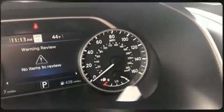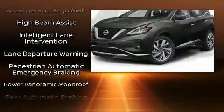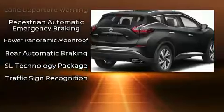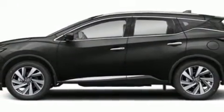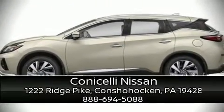When road conditions become unpredictable, rely on all-wheel drive to maintain outstanding control. We have a skilled and knowledgeable sales staff with many years of experience satisfying our customers' needs. Stop by our dealership or give us a call for more information.